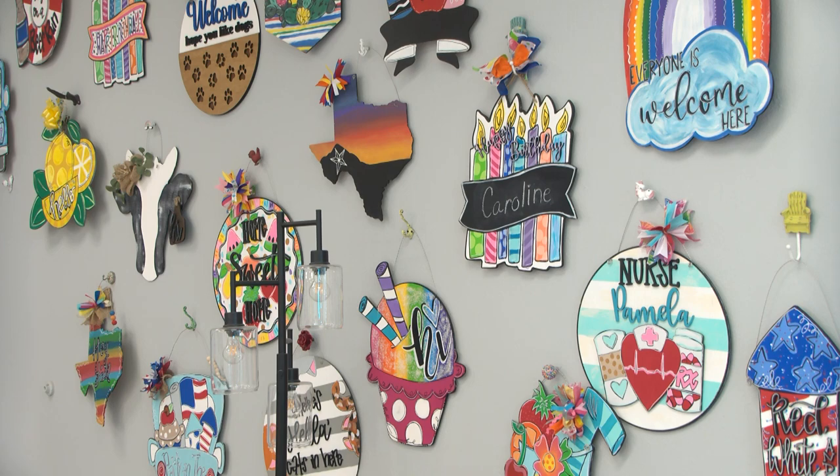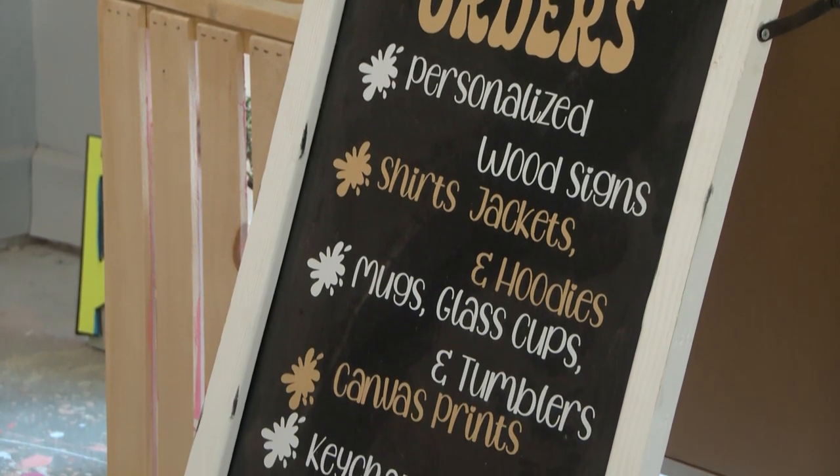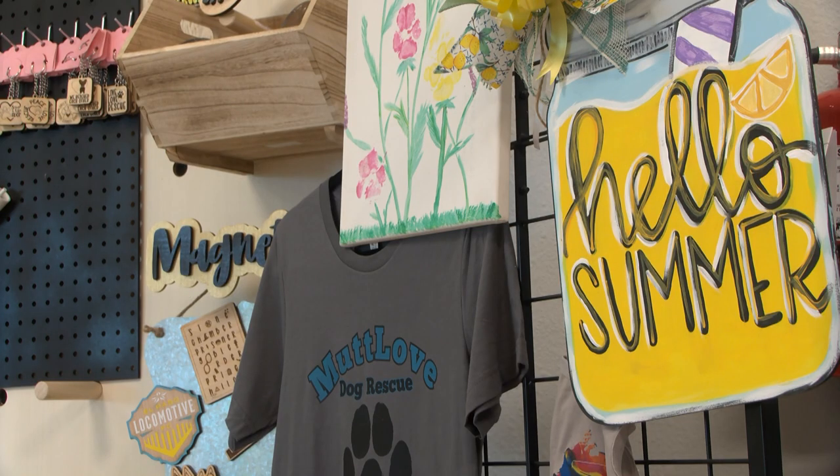They have tons of signs and they do custom orders here. You can do parties, they take walk-ins, and it's essentially anything you want to create. They host different types of crafts throughout the year, so they have a great overall DIY atmosphere.